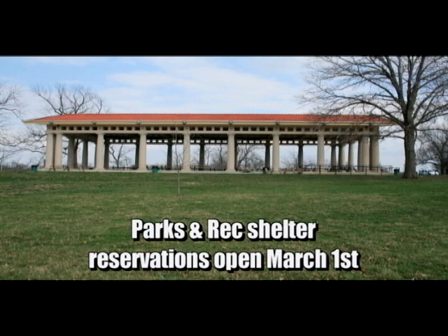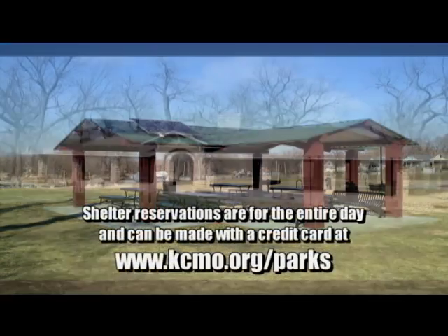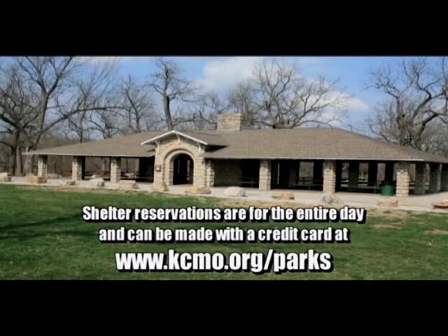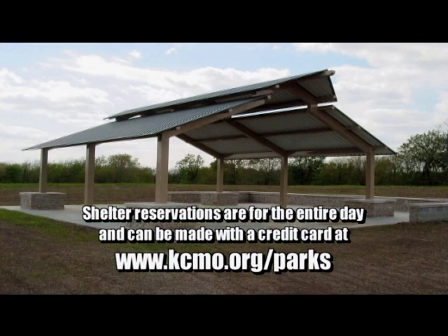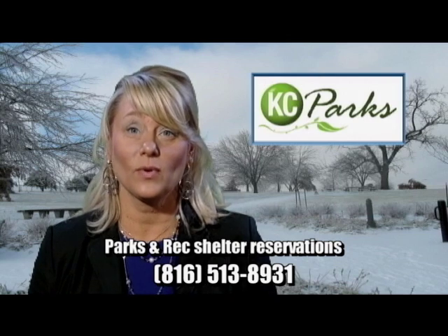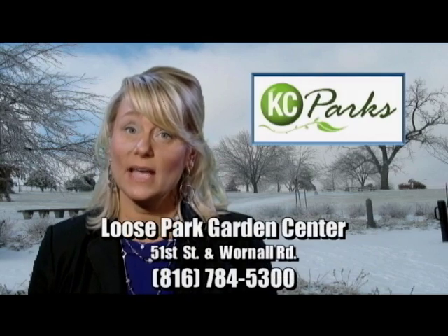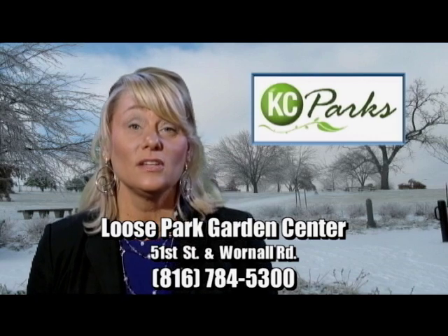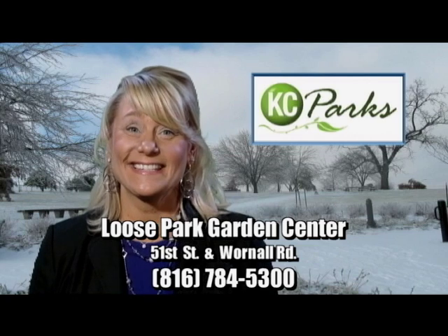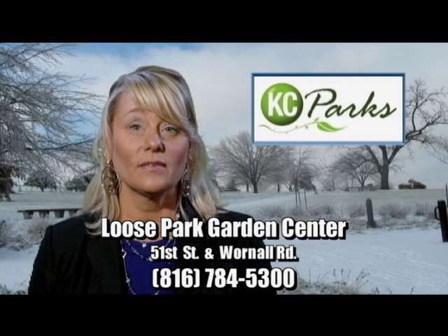Twenty shelter houses located at area parks are available by paid reservation. Shelter house reservations open annually on March 1st. All reservations are for the entire day, 9 a.m. to 10 p.m., and can be made online with a credit card at kcmo.org/parks. For more information or questions, please call Shelter Reservations at 816-513-8931. Luce Park Shelter House and Rose Garden reservations can be made at the Luce Park Garden Center only. To make reservations for Luce Park, visit the Garden Center at 51st Street and Warnell Road or call 816-784-5300.